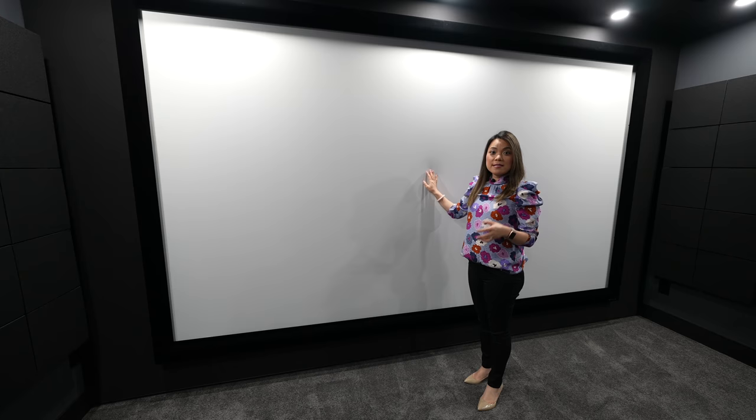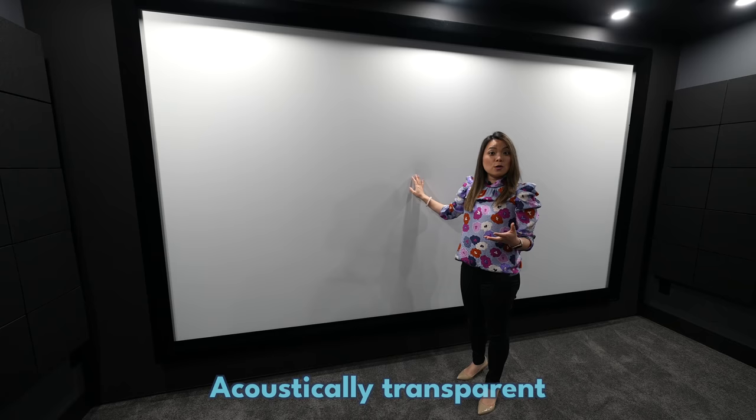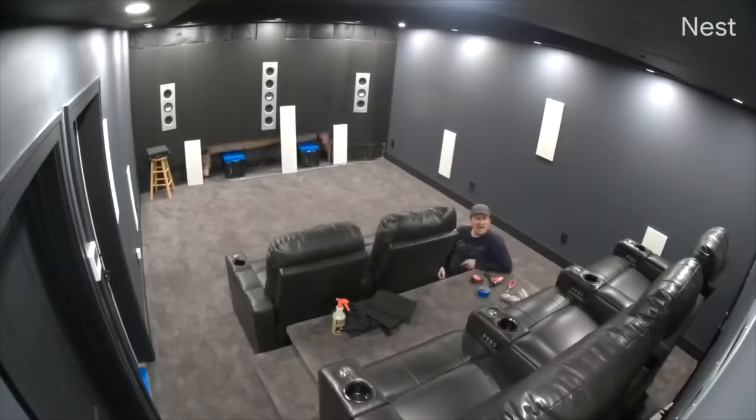This giant 150-inch screen is mounted on the hybrid baffle wall. There are three speakers mounted in the wall behind the screen — the center channel, left channel, and right channel — and at the bottom there is a cavity housing two big subwoofers. This screen is acoustically transparent so the sound from the speakers can be heard clearly through it.